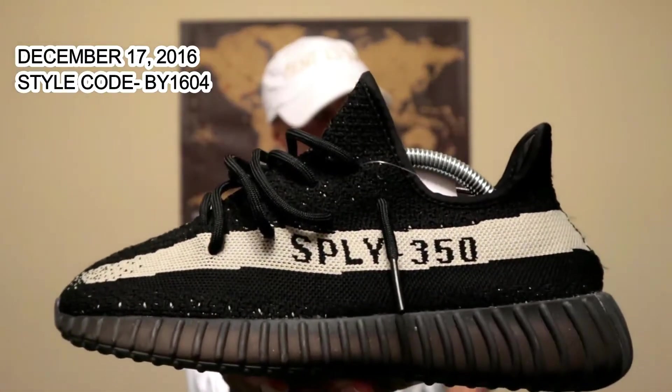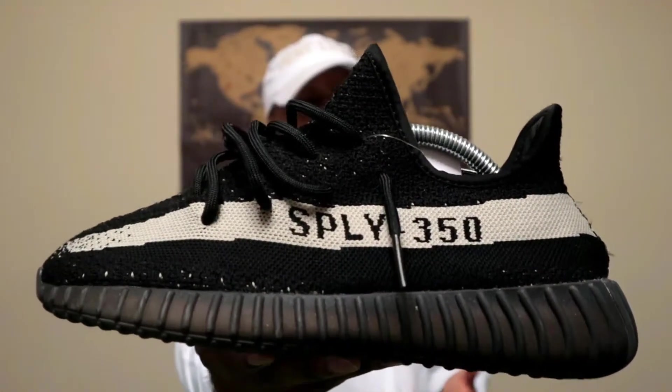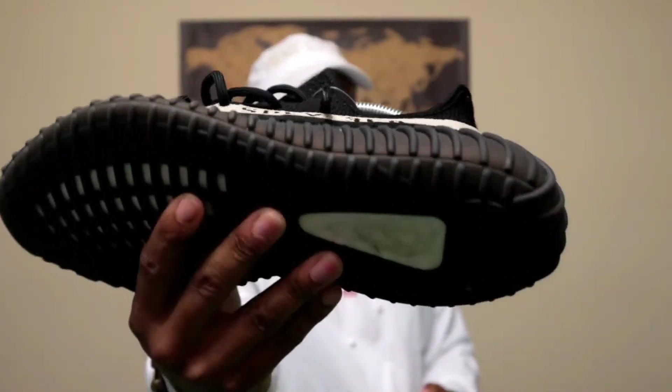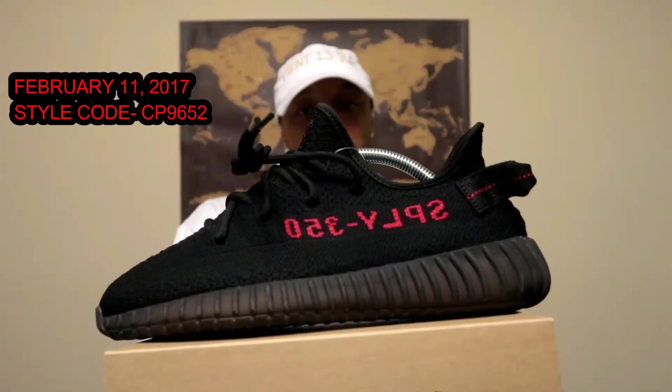Next is the Yeezy 350 V2 in the Oreo colorway. When this shoe first dropped, some said it was probably the worst colorway — people were sleeping on it. It was going for around $350 to $450 in the first two weeks. To me it's a very clean shoe — you have that all-black upper, a cream stripe, and a black translucent sole with exposed boost. You can wear this with pretty much any outfit. It's one of my top 350 V2s in the collection.